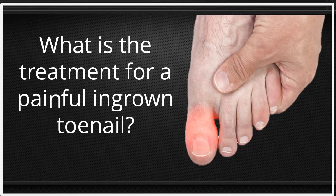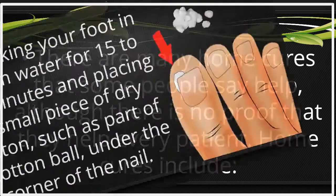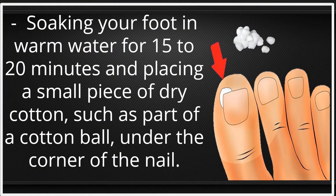What is the treatment for a painful ingrown toenail? There are many home cures that some people say help, although there is no proof that they help every patient. Home cures include soaking your foot in warm water for 15 to 20 minutes and placing a small piece of dry cotton, such as part of a cotton ball, under the corner of the nail.